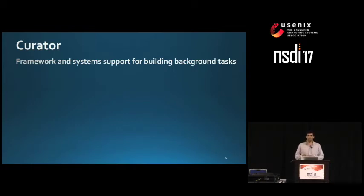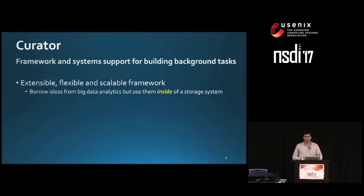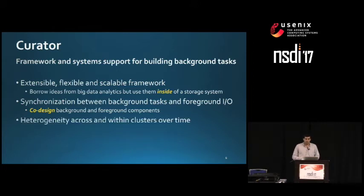In order to realize this system, we faced three main challenges. First, we needed an extensive, flexible, and scalable framework able to support a broad class of background tasks and scale with the storage served. We borrowed ideas from big data analytics and used them inside a storage system. Second, we needed appropriate synchronization between background tasks and foreground IO, addressed by co-designing background and foreground components. Third, we needed to deal with heterogeneity across clusters and within individual clusters over time, for which we use reinforcement learning.